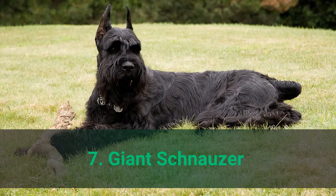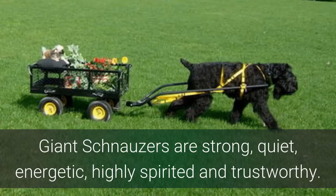Number 7: Giant Schnauzer. Giant Schnauzers are strong, quiet, energetic, highly spirited, and trustworthy.